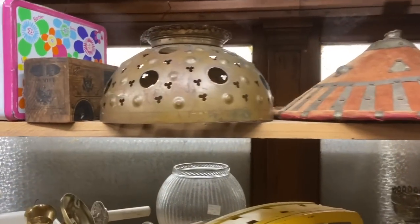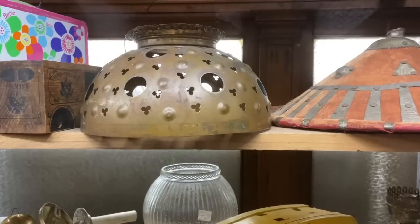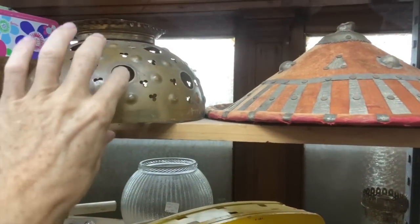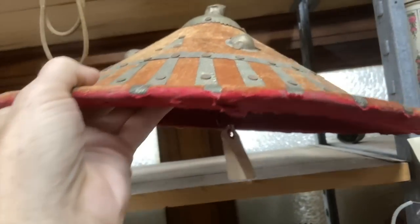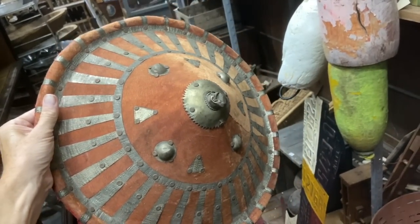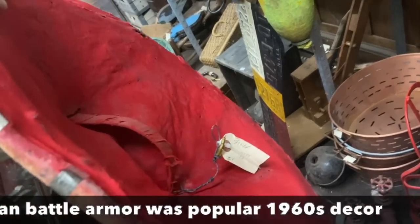This is a lampshade that originally would have had glass jewels coming out of it from about 1900 to 1910. That's a pretty neat piece — if you were restoring an old lamp, you'd have to figure out how to get the jewels, but that's a nice shade to start with. And then this I wanted to pick up and wear as a hat, but it is actually made as a shield. This is a decorative piece from Asia, priced at $95.